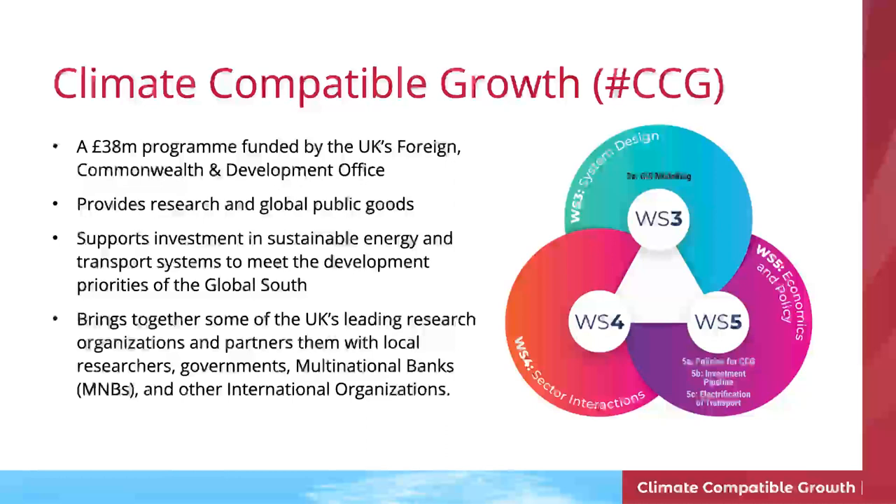The research program I'm involved in is called Climate Compatible Growth. A number of leading UK and international universities come together in a program funded by the UK's FCDO — the Foreign Commonwealth Development Office — supporting energy transitions in the Global South, working with countries in Asia and Africa in particular, to enable their ambitions towards net zero. We want to develop the tools together with people there and hand over those tools, developing capabilities in those countries to build their own energy strategies.